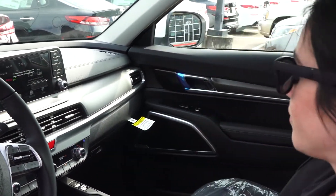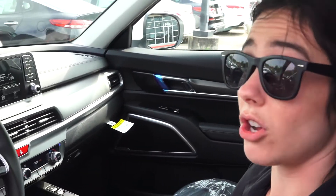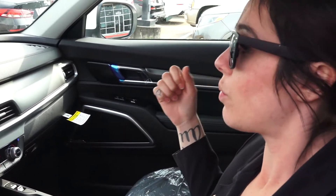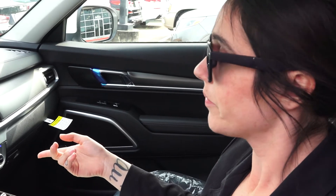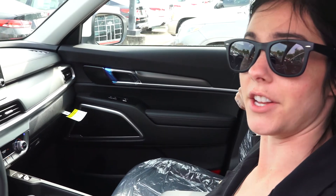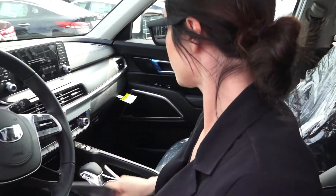We also have a feature called driver talk. What that does is there's a microphone in the front and in the back. You press driver talk and then you can just talk into it and they can hear you in the back loud and clear, and you can hear them vice versa. So it's pretty cool.